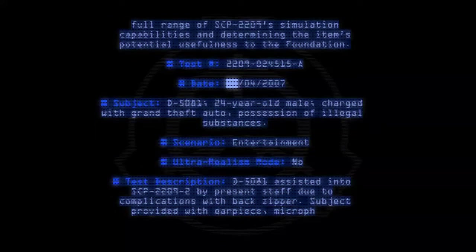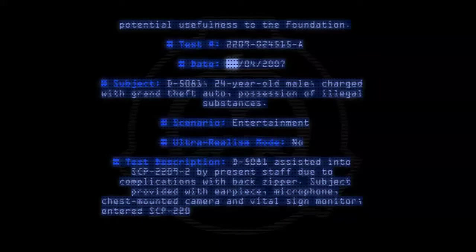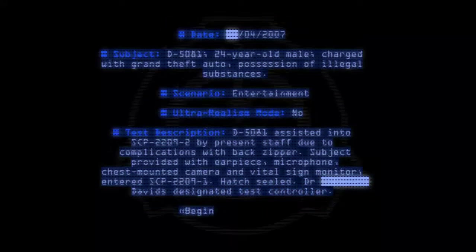Ultra-realism mode: No. Test description: D-5081 assisted into SCP-2209-2 by present staff due to complications with back zipper. Subject provided with earpiece, microphone, chest-mounted camera, and vital sign monitor. Entered SCP-2209-1. Hatch sealed. Doctor Davids designated as test controller. Begin transcript.